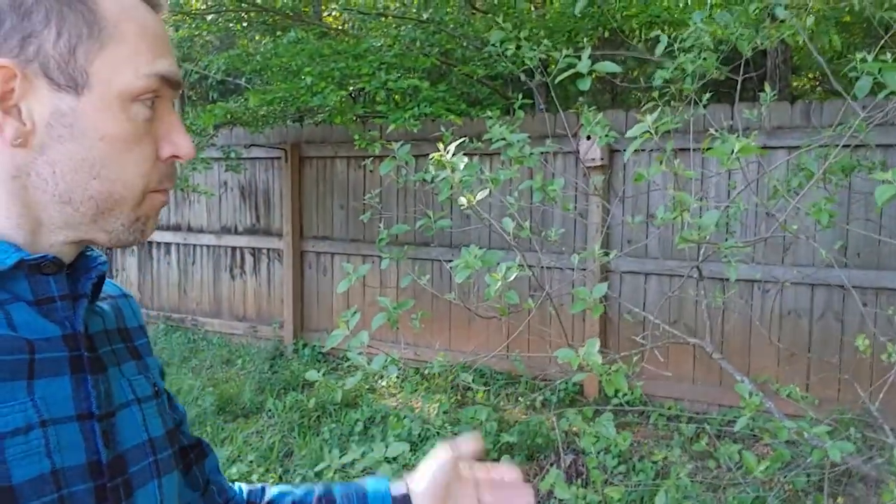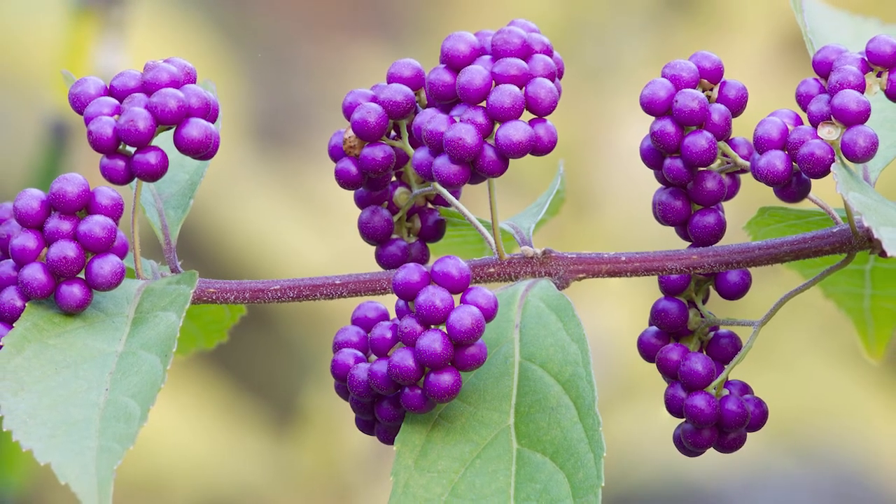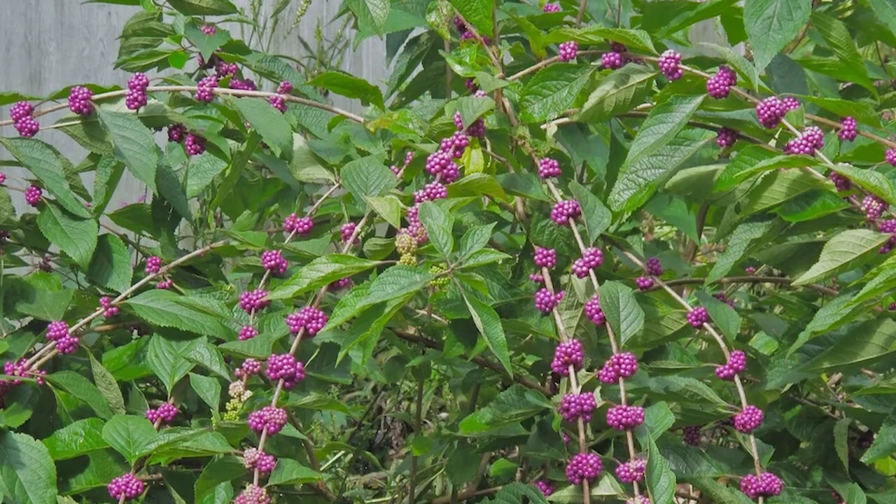Hey everyone, Michael here. I'm in my backyard to talk a little bit about beautyberry today — it's one of my favorite native plants, and this is it behind me. Most people know beautyberry because in the fall it has this incredible color. Its real name is Callicarpa americana, and it's called beautyberry because it has clusters of beautiful purple berries.